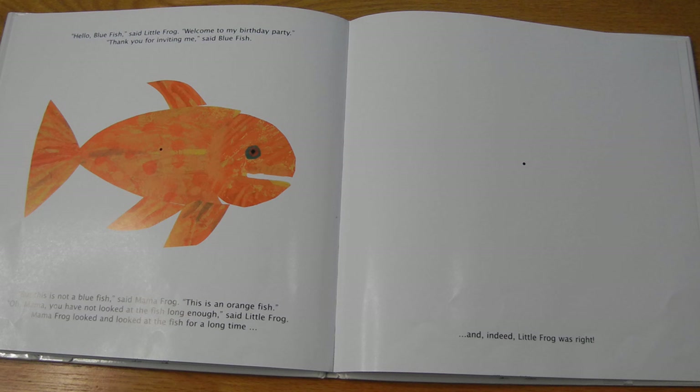And for the birthday child, said Mama Frog, a red flower with green leaves. But this is not a red flower with green leaves, said Little Frog. Oh, Little Frog, you have not looked at the flower long enough, said Mama Frog. Little Frog looked and looked at the flower for a long time. Okay, here we go. One, two, three, four, five, six, seven, eight, nine, ten. One, two, three. Stare at the dot. There it is! And indeed, Mama Frog was right.